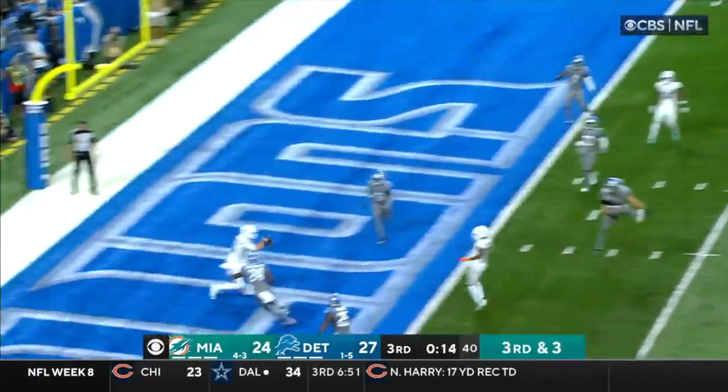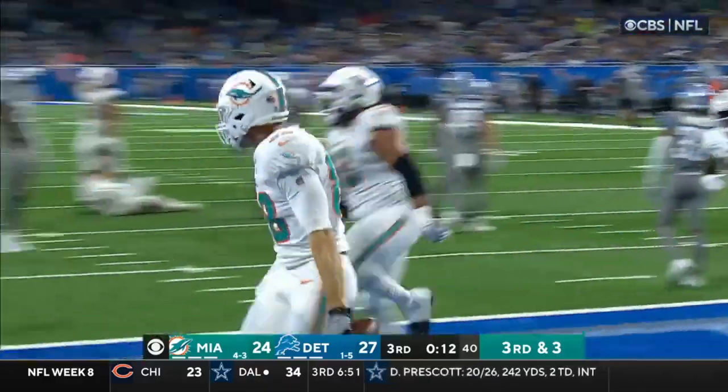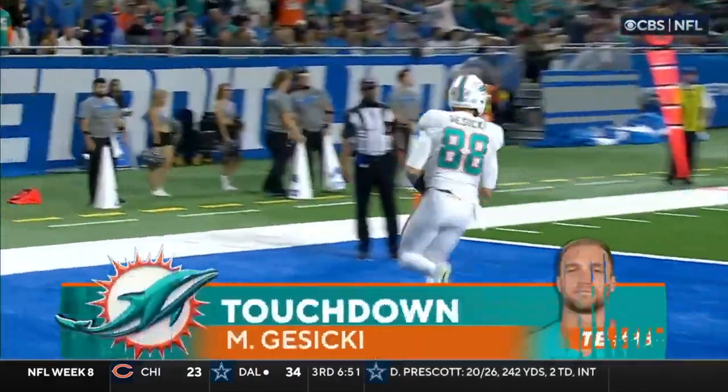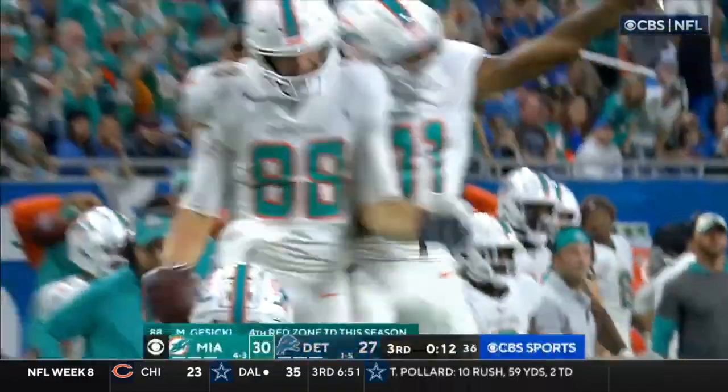Tua to the end zone — caught, touchdown, Gusecki! What a drive by Miami — their third red zone touchdown of the day.